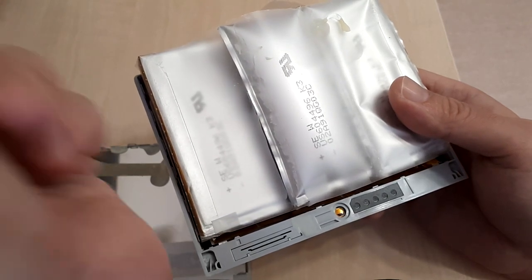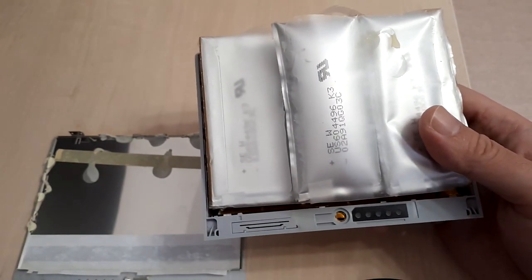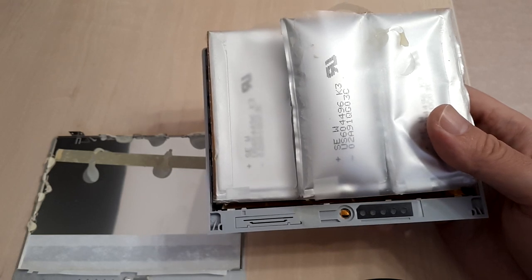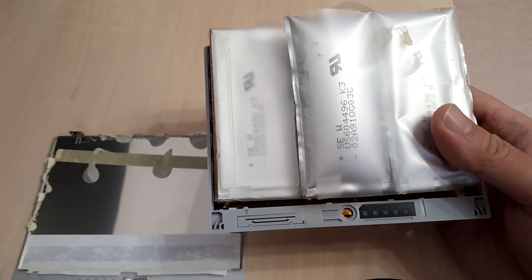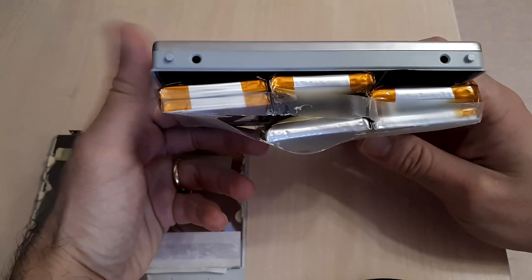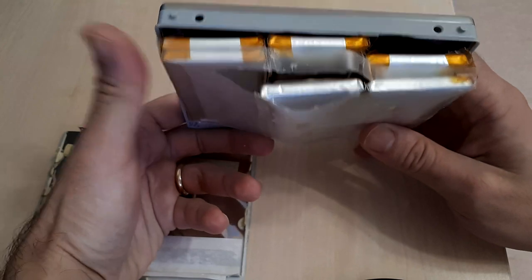When a battery is close to its final days, it should wear out gracefully. This means that even if the electrolyte may start to leave its initial layer, it should not lead to so much vapor being released. It's quite difficult to design a battery that fails in an acceptable way, but it's not impossible. If some exhibit this behavior and others don't, it's clearly a design or manufacturing problem.